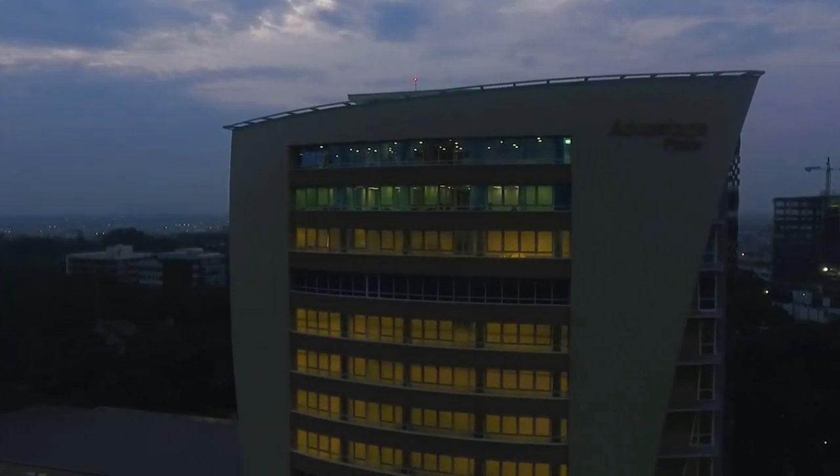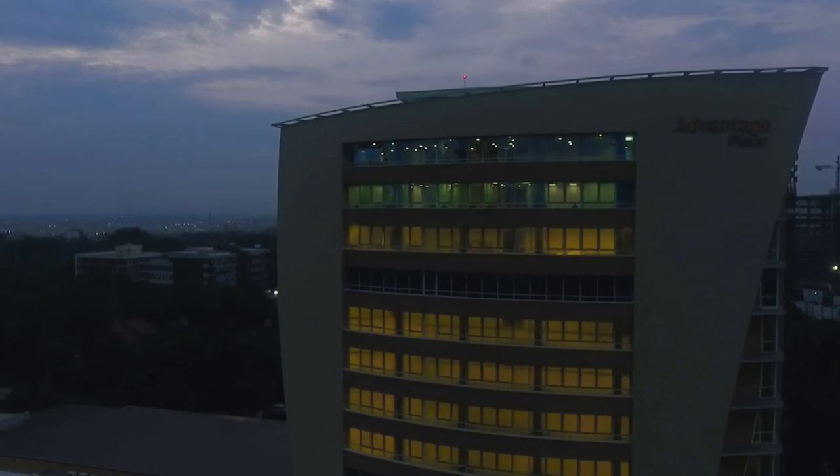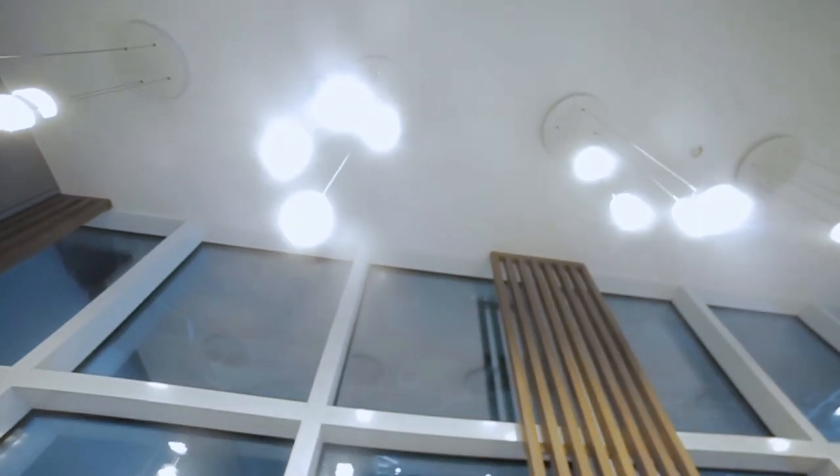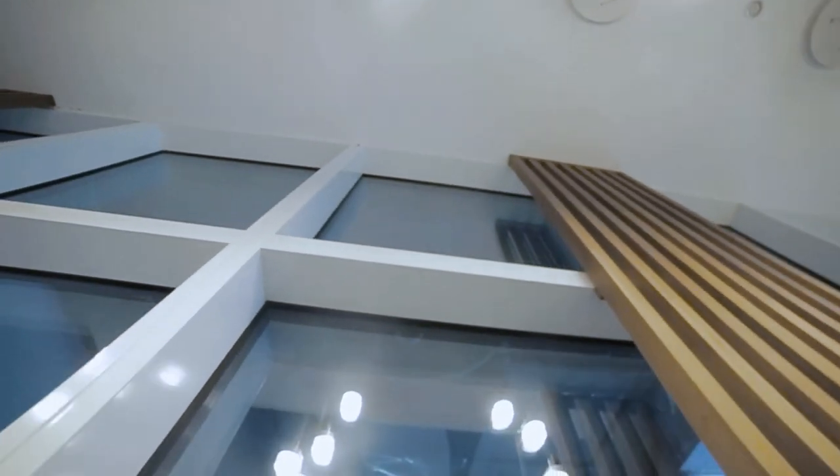The building senses the presence of people and turns on light when there needs to be light, which is a positive indication on energy savings. Tenants in this building would have that advantage as well.